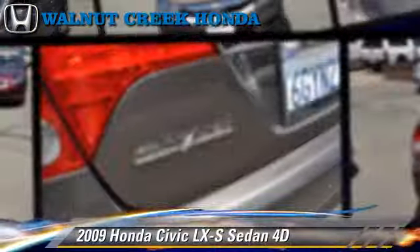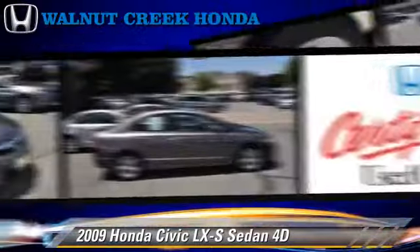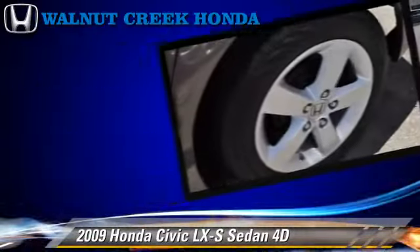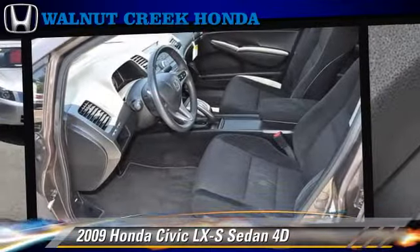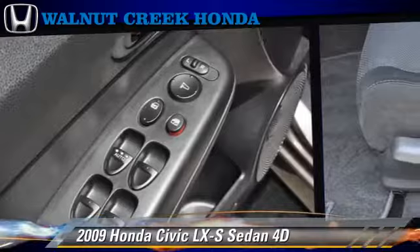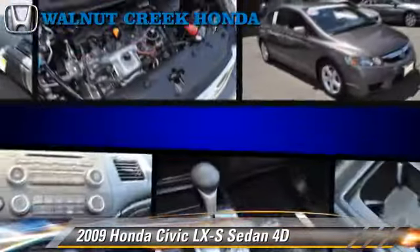The 2009 Honda Civic LXS, powered by a 1.8-liter VTEC 4-cylinder engine with a 5-speed automatic transmission with overdrive. This front-wheel-drive sedan has fewer than 25,000 miles on the odometer and is well-equipped, featuring dual front airbags, alloy wheels, and rear spoiler.